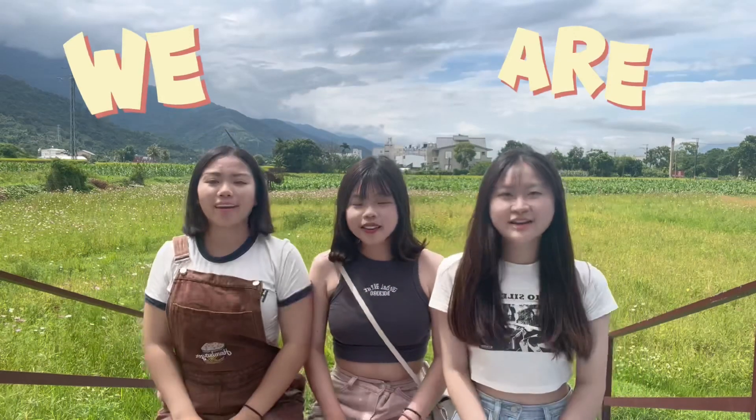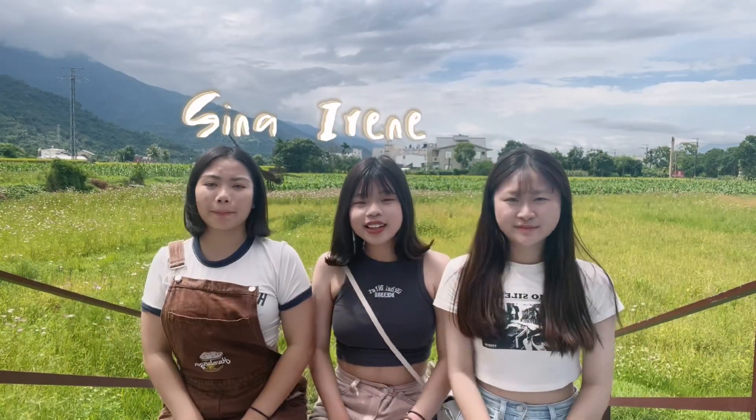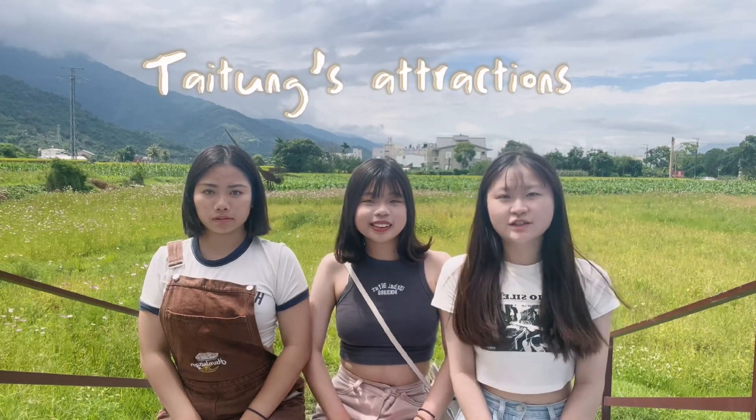Hello everyone! We are S.I.M.S.T.I.P.A.L.D. I'm Sina, Irene, May. Today we're going to introduce some titles and attractions to you.